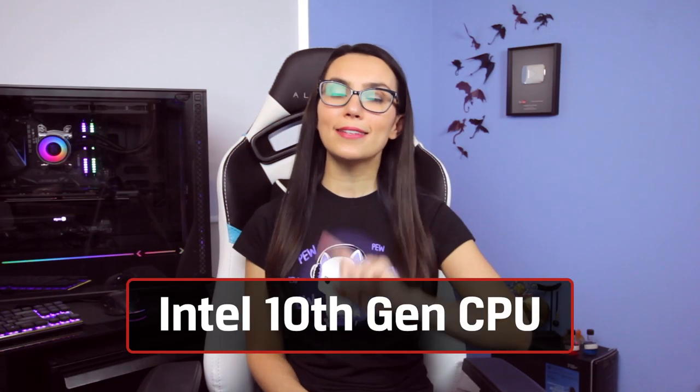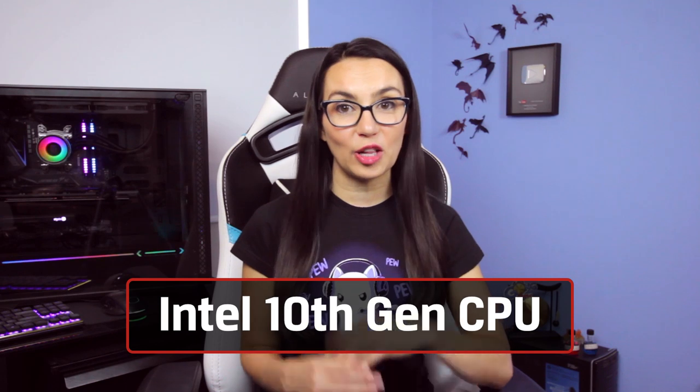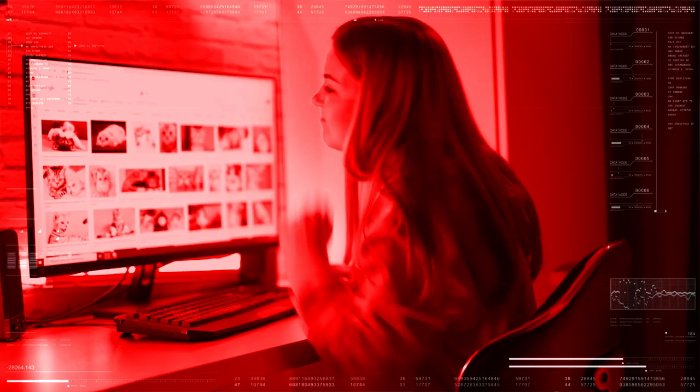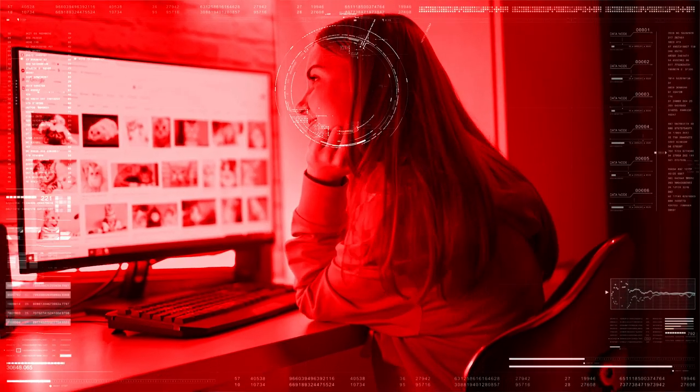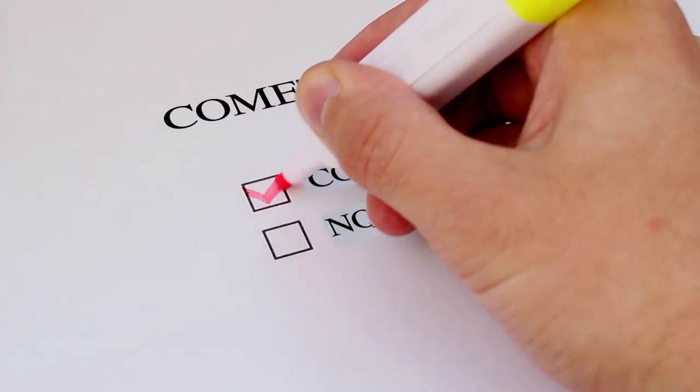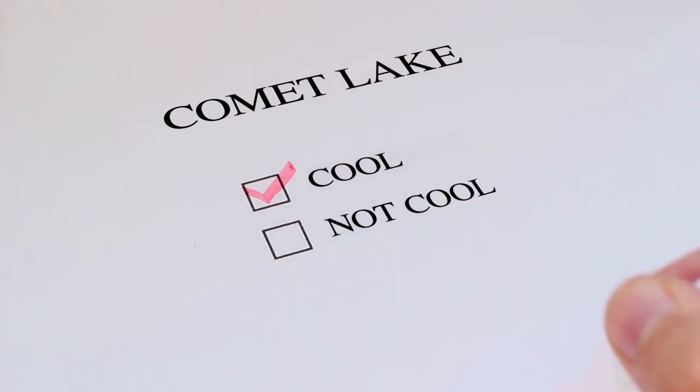Intel's 10th gen CPUs are available now, offering not only faster clock speeds but also better connectivity, graphics processing power, and they even have built-in intelligent features to learn and adapt to how you use your PC to deliver more power where you need it most. With features like Intel Optane Memory, Intel Wi-Fi 6, Thunderbolt 3 technology, 4K HDR, and clock speeds up to 5.3 GHz and the cool codename Comet Lake, this 10th gen is the crème de la crème.